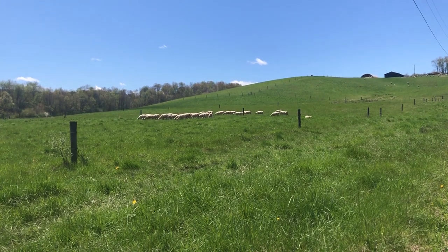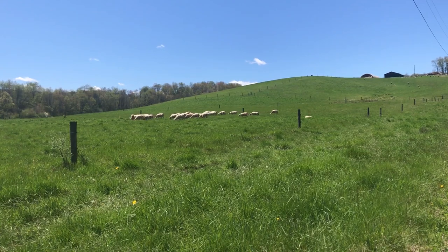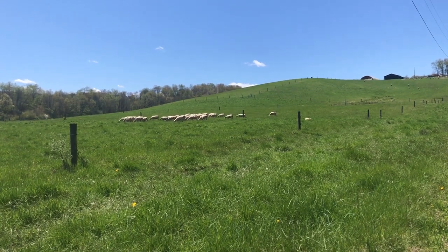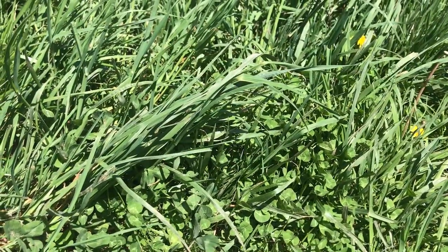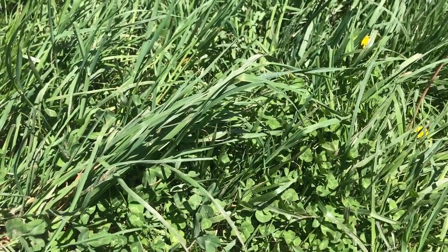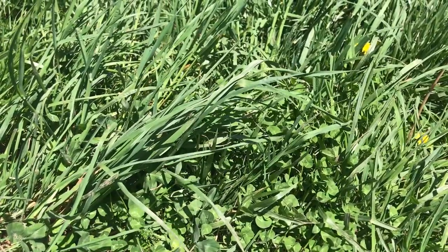Right now the sheep are grazing pastures. They will graze each small field for several days before moving to a new field. If we look more closely at the pasture plants, we see several different types of grasses and some other plants called legumes.